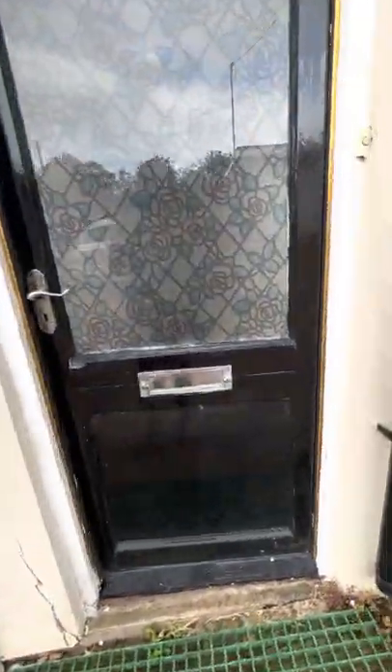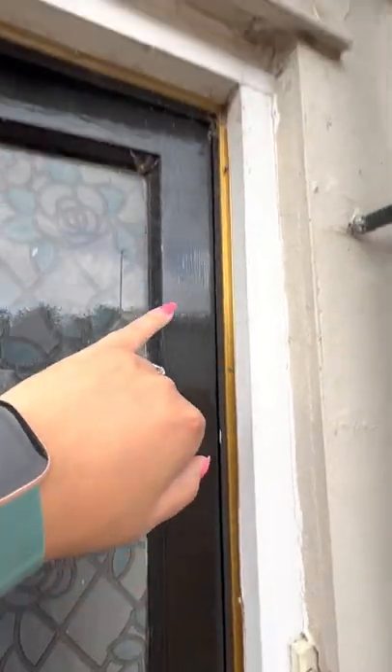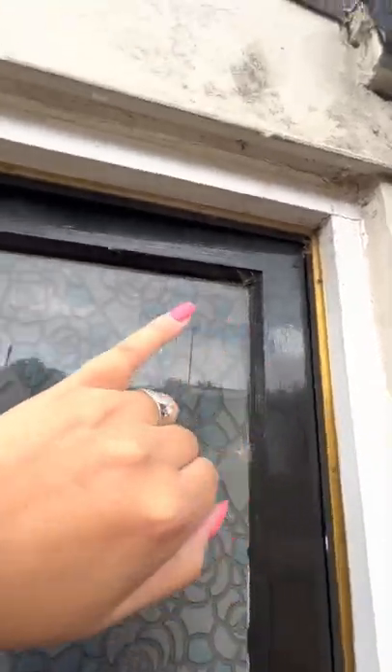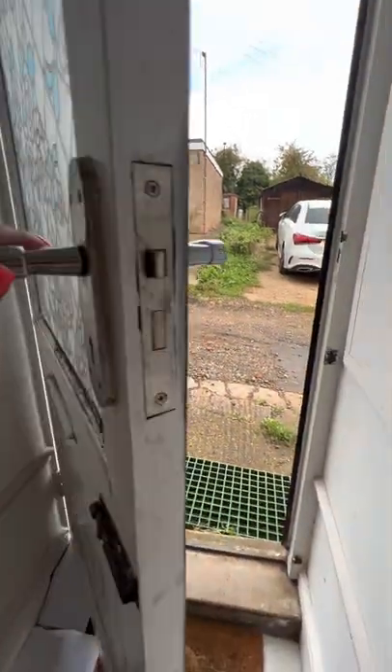Heading on in — cracking the door. Cobwebs present, you can see a lot of things being caught in the frame. Doorbell not working, silver fittings. Just heading on in and closing the door.